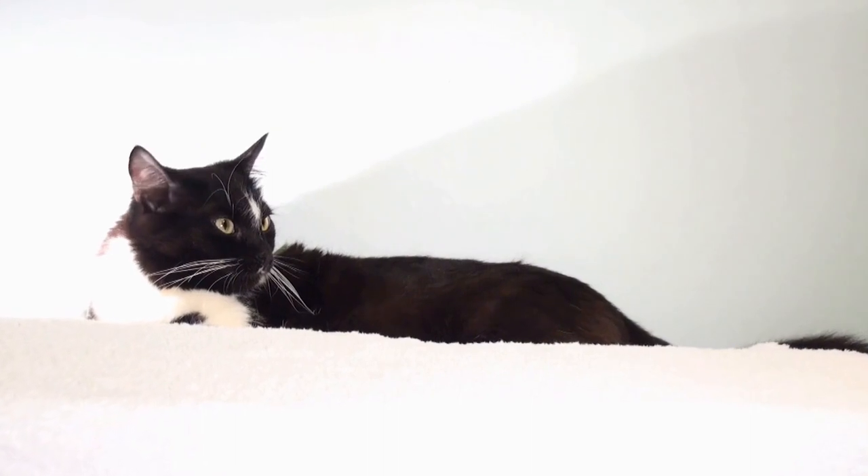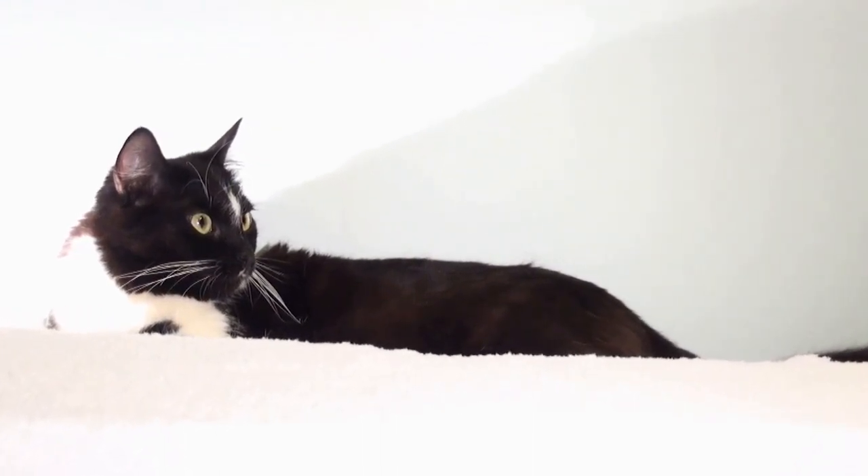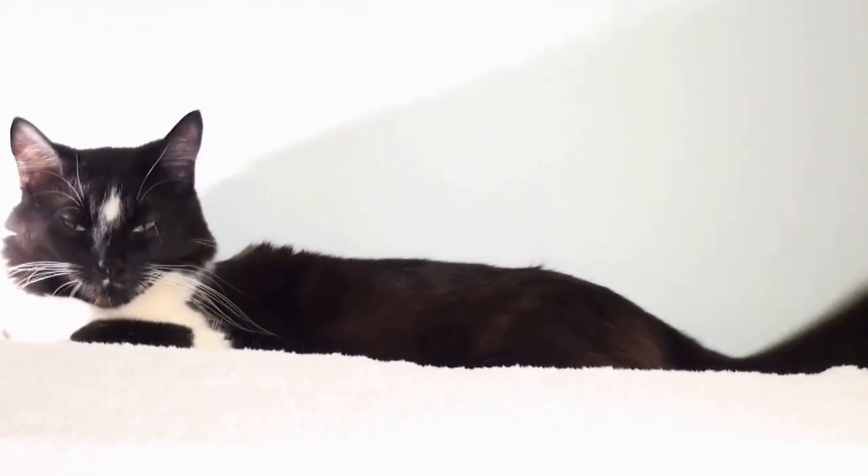The resulting kittens were first called Cymric cats in the 1960s, in honor of Cymru, the Welsh name for Wales, as a nod to the Isle of Man's Celtic heritage.